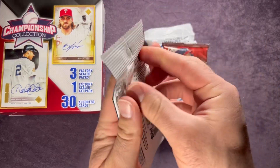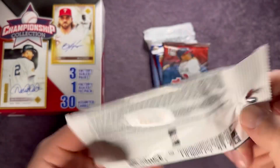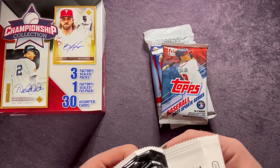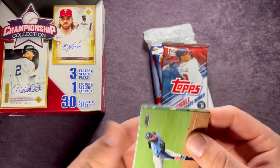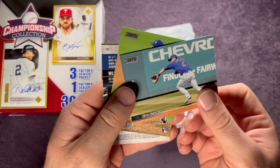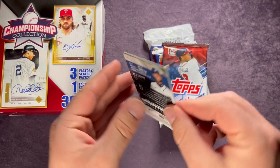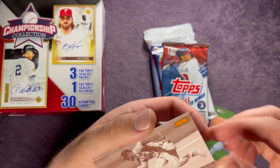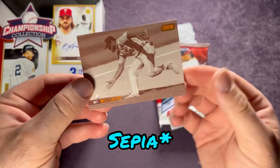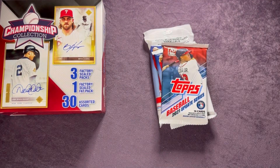Let's rip open these packs. We'll start with the 2021 Stadium Club Baseball — you can pause to check out the odds there. Starting off we have Tyler Glasnow, Nico Hoerner, and a Mitch White rookie. Then there's a card stuck to this one — oh nice! It's an orange parallel variation, I think it's the negative or black-and-white — Willie Castro, that's pretty cool. And behind there is a Braylon Marquez rookie. There's our Stadium Club pack.